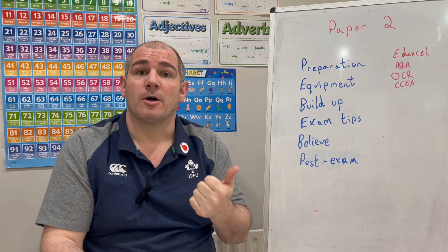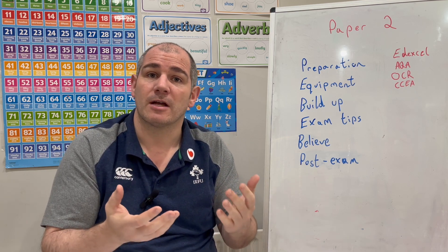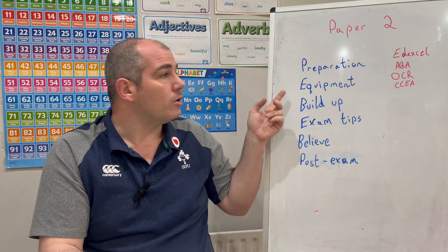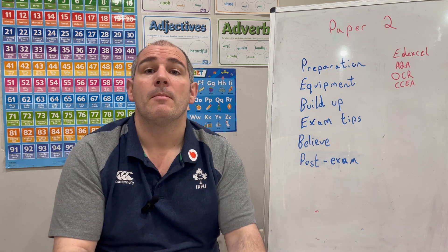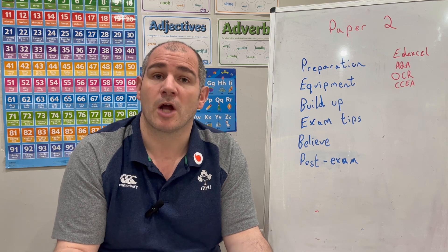So in terms of preparing, you've got those Unseen Topic Checklists, video tutorials, and questions and answers to practice today to make sure you're really confident going into tomorrow's exam. Make sure you've got all the right equipment, and particularly make sure you've got your calculator, because for a lot of students this will be your first calculator paper.